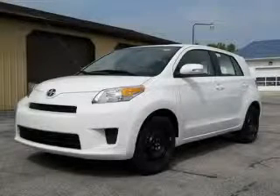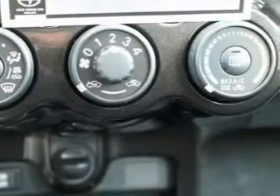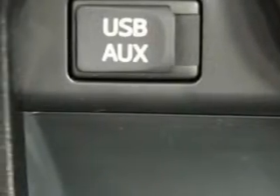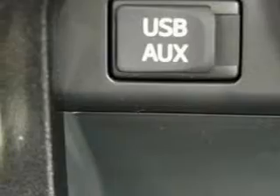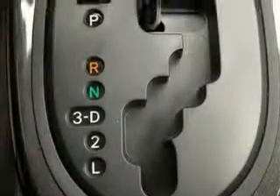This is a brand new 2010 Scion XD. Among the many superb features on this Scion there are power windows, steering wheel controls, a premium audio system, a CD player, rear curtain airbags, an anti-lock braking system, and this vehicle's stylish design always looks great.